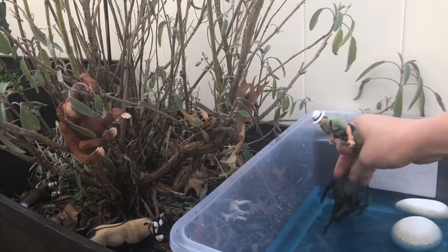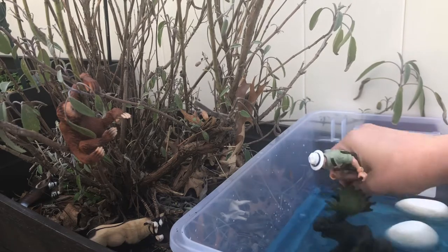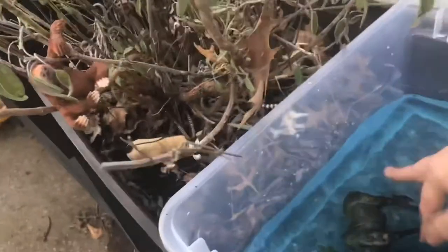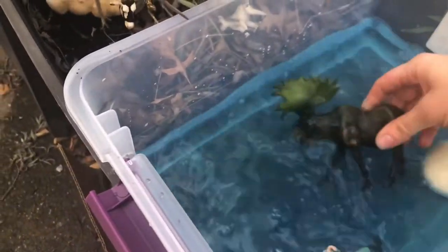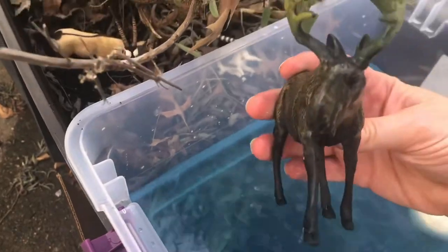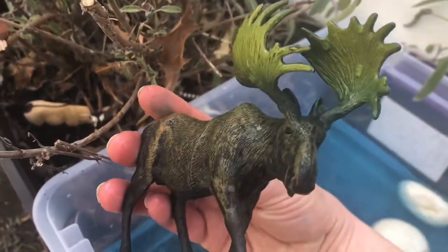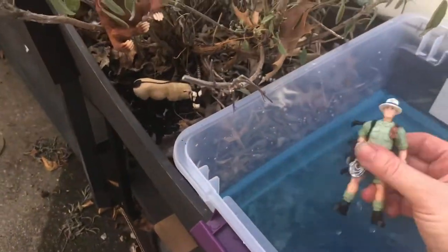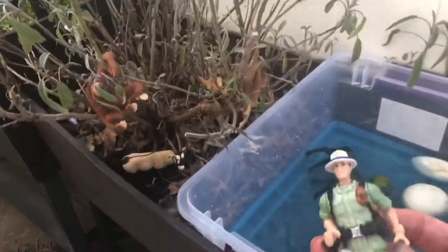This animal right over here is the moose. The moose loves to swim! Moose are actually really good swimmers — they can swim for miles and miles. That was a really long swim for me!